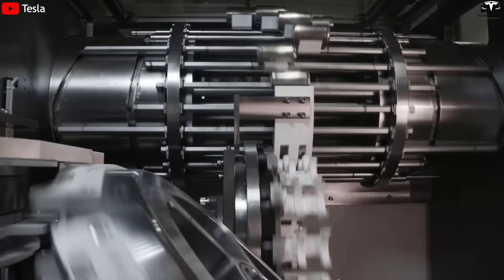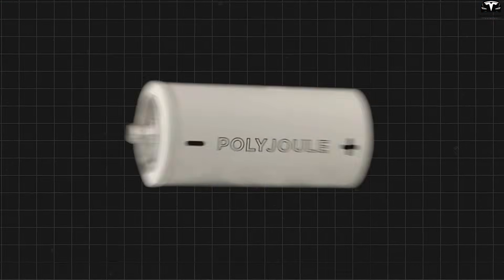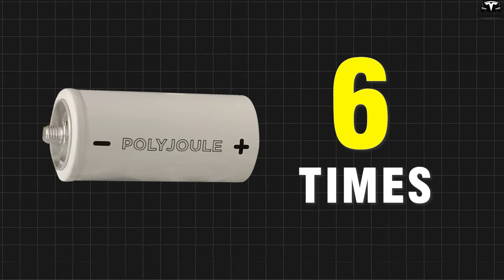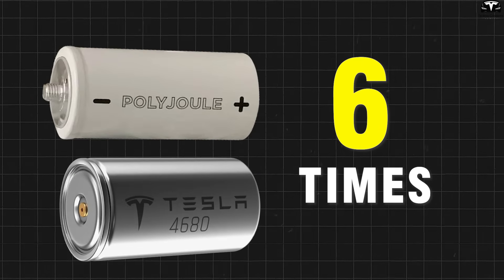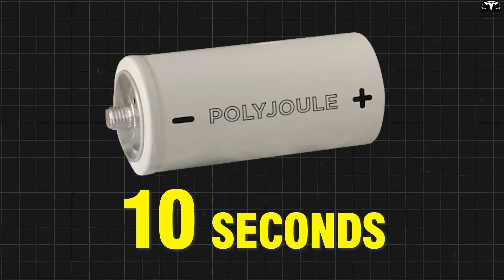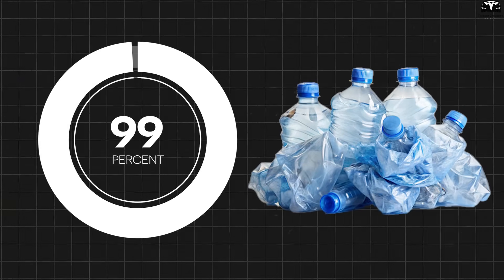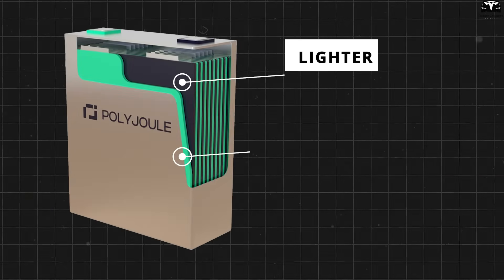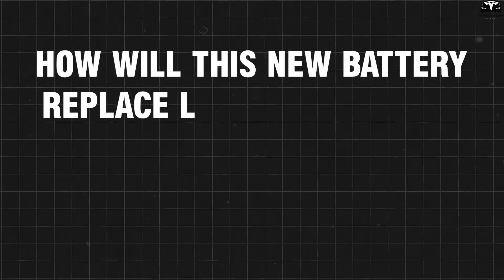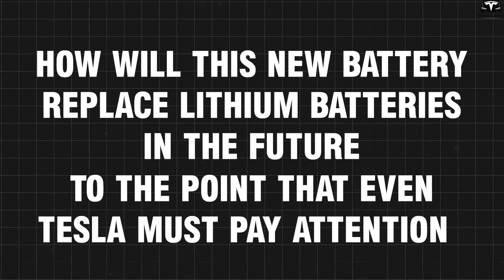Tesla has led the way in lithium batteries, but now a new plastic battery is challenging that position. The Polyjoule battery can be charged up to 12,000 cycles, six times more than Tesla's 4,680 battery, and can discharge 1 megawatt in just 10 seconds. Made from up to 99% recycled plastic, this battery is both lighter and more environmentally friendly. How will this new battery replace lithium batteries in the future, to the point that even Tesla must pay attention?